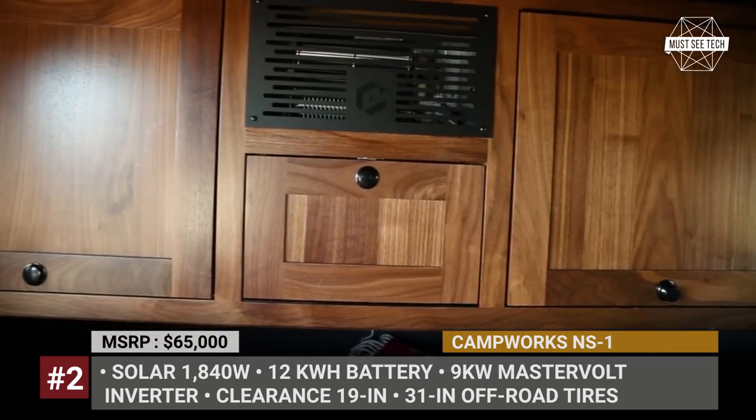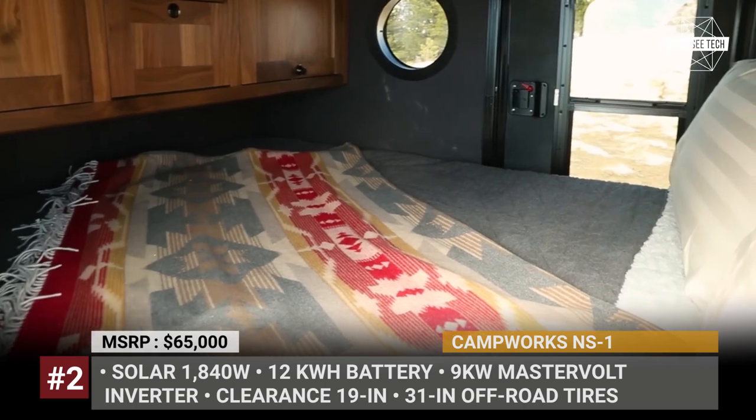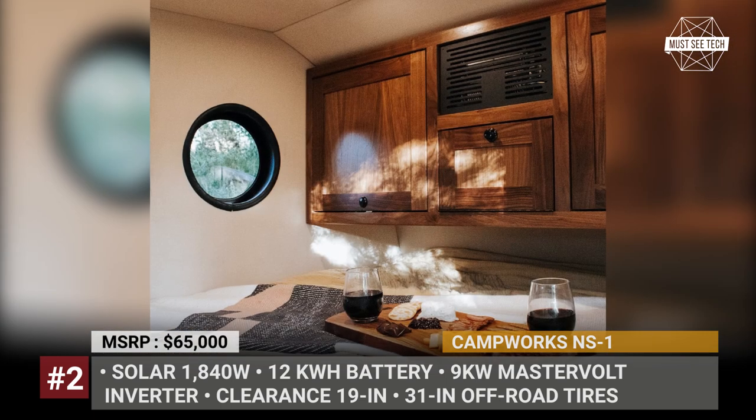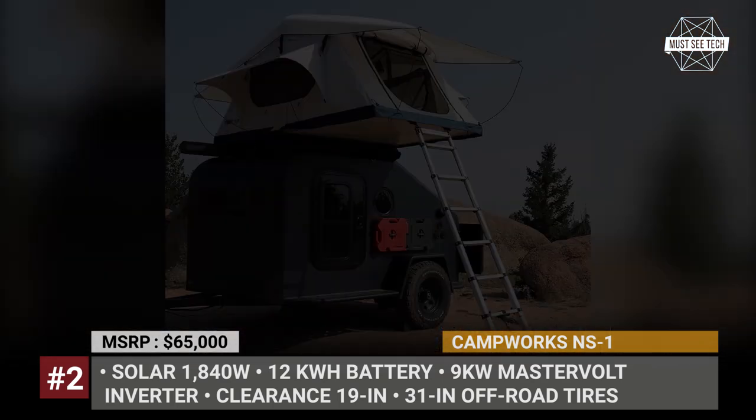The living space is convertible, meaning that a queen-size bed can transform into a seating area with a table in moments. Lastly, the beautifully designed rear kitchen boasts 9 feet of pull-out countertop, a 10k BTU dual-induction cooktop and plenty of storage.